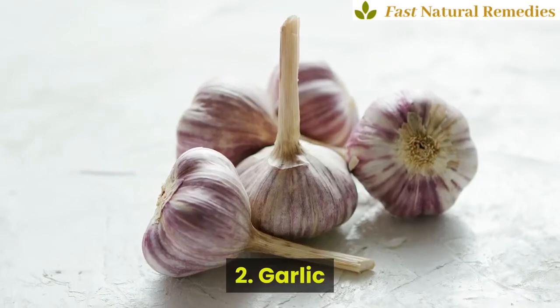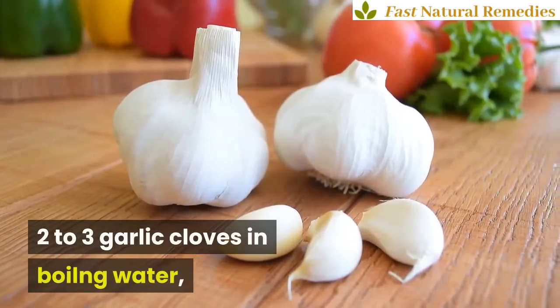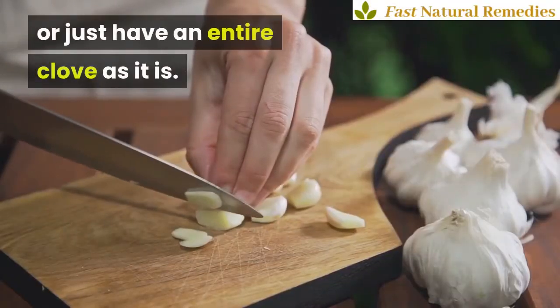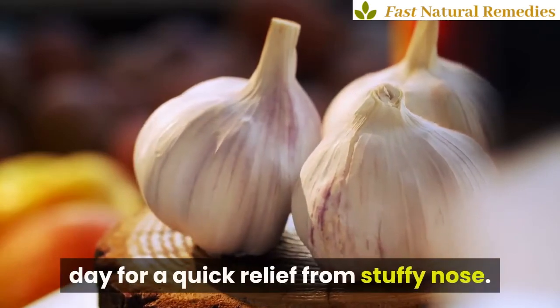2. Garlic. You can prepare a garlic soup by crushing 2-3 garlic cloves in boiling water, or just have an entire clove as it is. Take garlic cloves at least 2 times a day for quick relief from a stuffy nose.